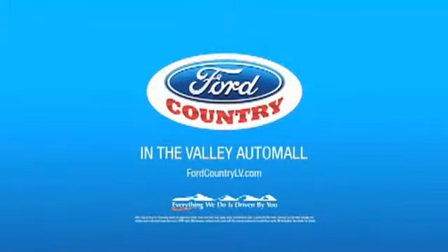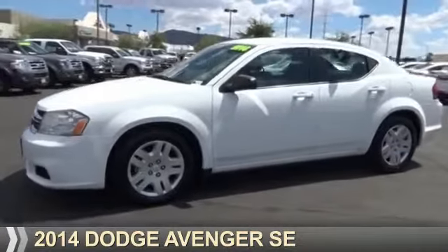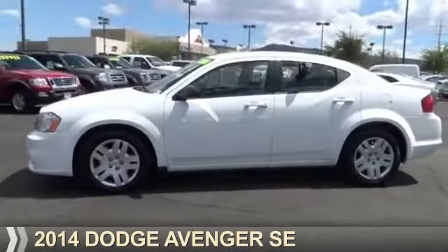Visit Ford Country in the Valley Auto Mall today. Presenting the 2014 Dodge Avenger — Grab Life by the Horns.